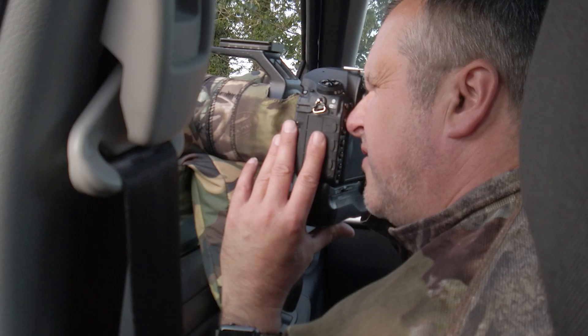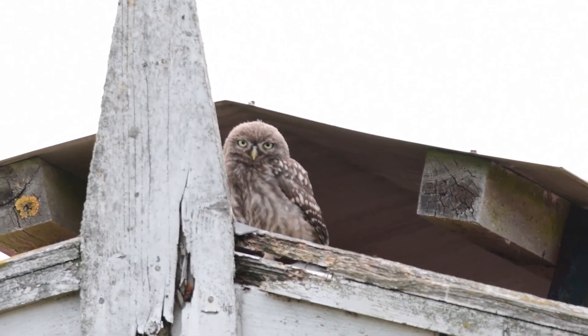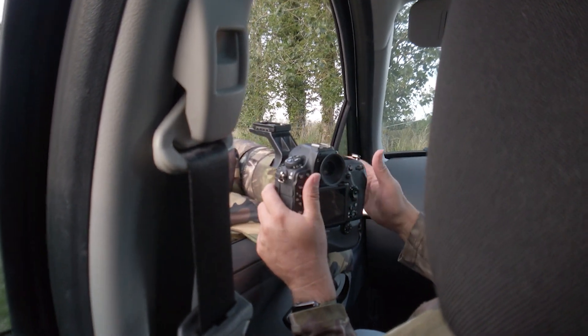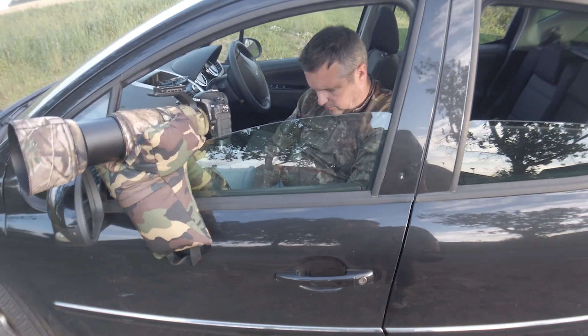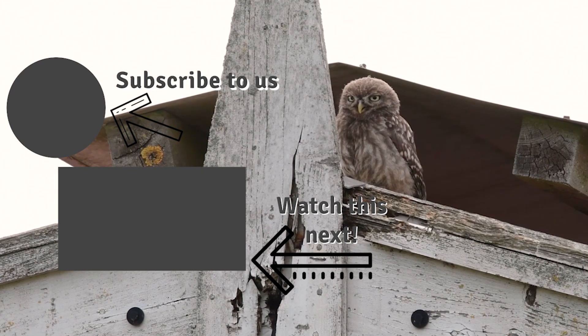Good afternoon — lunchtime. There it is, next to that chimney. I've got to stop rocking the car otherwise I can't film it. But darling, I can film it if I can move the car. There's just no point taking him anywhere.